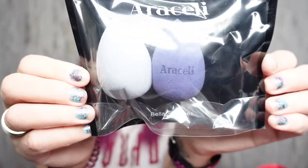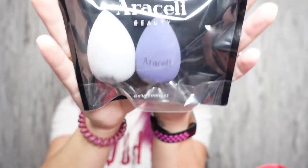It comes with a cute little brush. We also have what looks like beauty blenders — these are the Araceli Beauty Bella Sponge Duo, two beauty sponges for $24. I go through phases where I like to use beauty sponges and then switch to brushes. Right now I'm in a brush phase, so I'll keep these for when I'm back to my sponge phase.